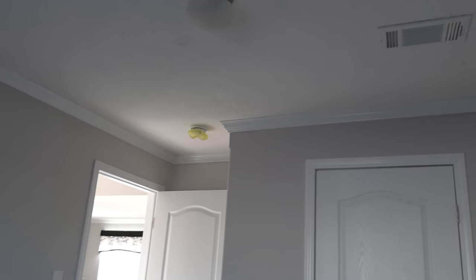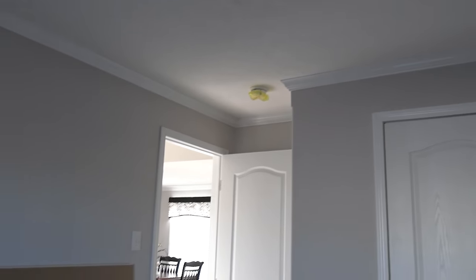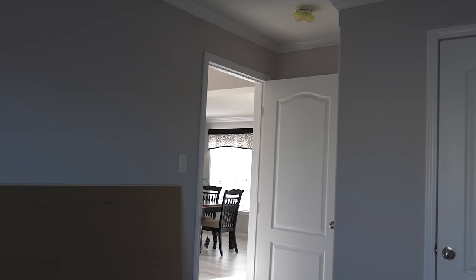Notice this home has overhead ducts, meaning the vents are going to be in the ceiling.